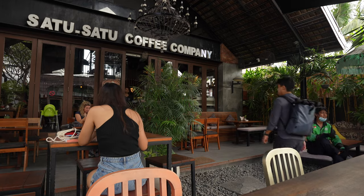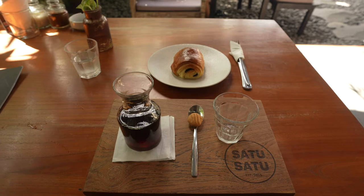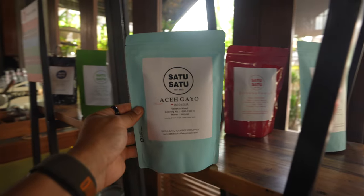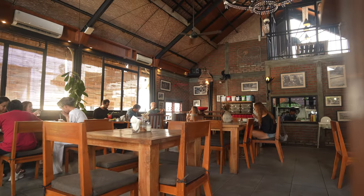Indonesia is one of the top coffee-producing countries, so in Bali you'll find lots of coffee shops with great selections. This is one of my favorite restaurants that I always visited before — it's called Satu Satu. I got a D60 coffee with an Indonesian coffee bean. So good.